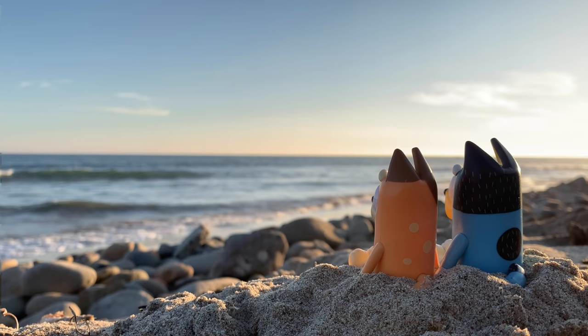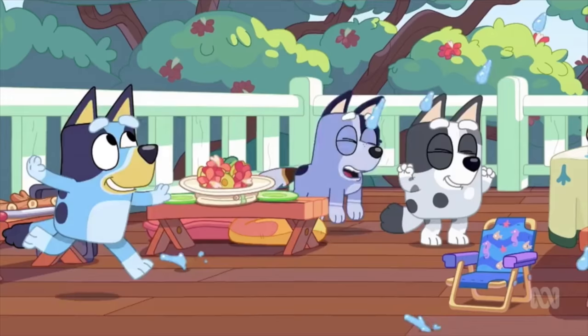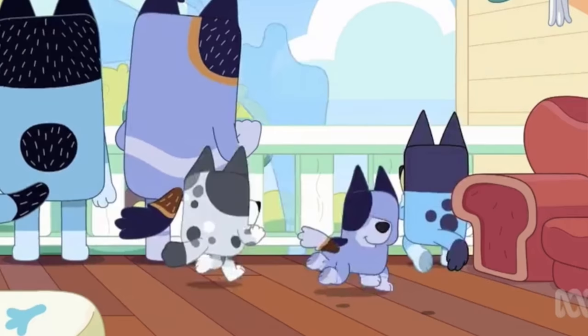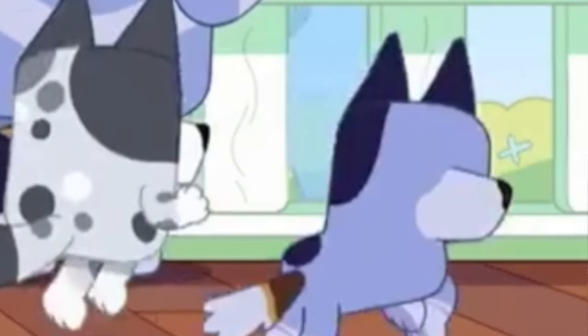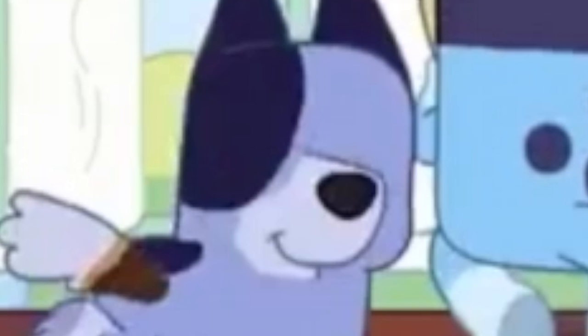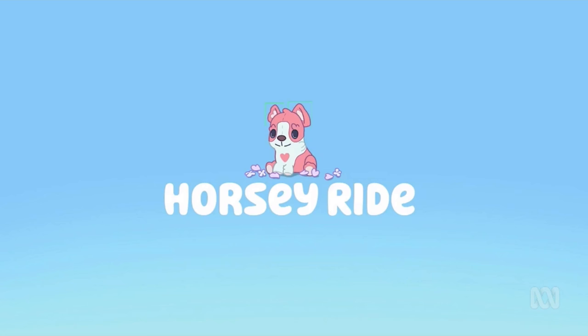For our second goof, we have a mistake that's pretty interesting, but kind of creepy. And it comes from the episode BBQ, where for just a couple of frames, Socks' face is just non-existent, with her nose, mouth, and basically nothing else. But you could also argue that since she's supposed to be facing away, her eyes are actually there on the other side of her head, but her nose and mouth are just on the back of her head. I mean, that doesn't make it any less weird, but I'd prefer that over the previous scenario if I were her, so that's something I guess.